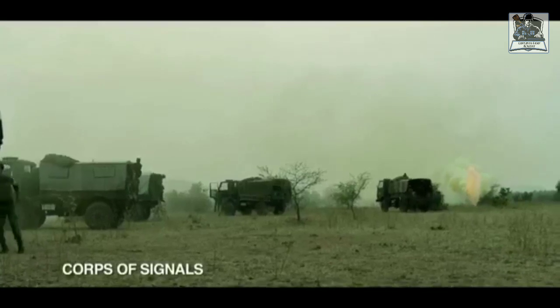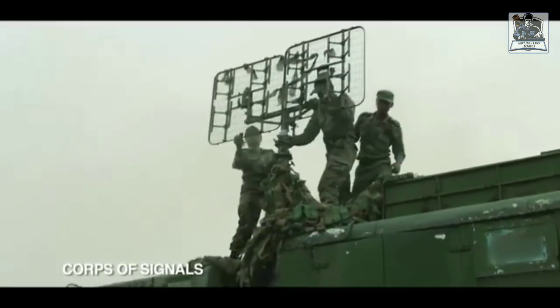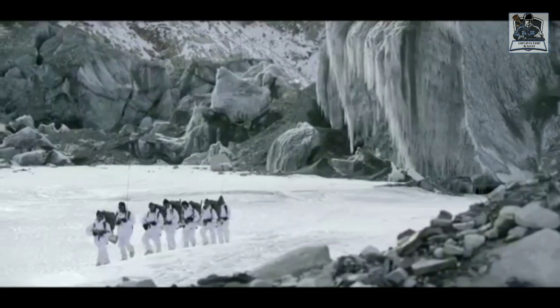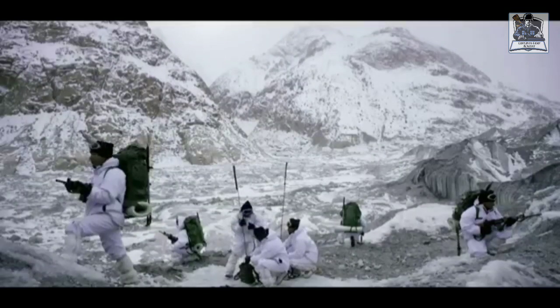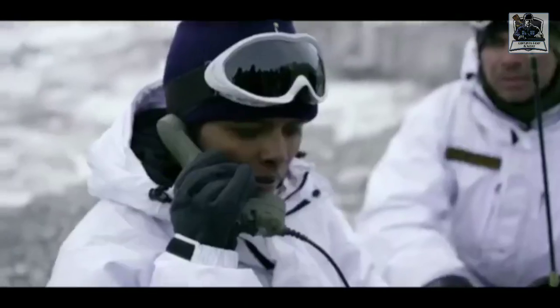Next comes the Corps of Signals. The role of the Corps of Signals is to establish an integrated communication and intelligence network system between headquarters and the troops fighting on the ground. It provides reliable wireless and line communication to ensure serviceability during both peacetime and operations.